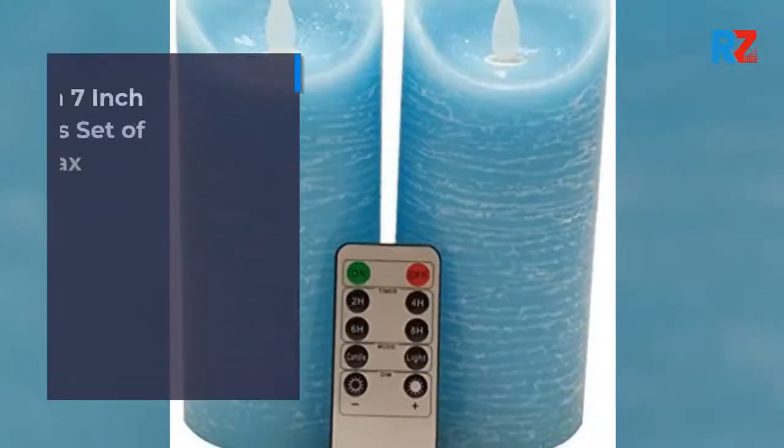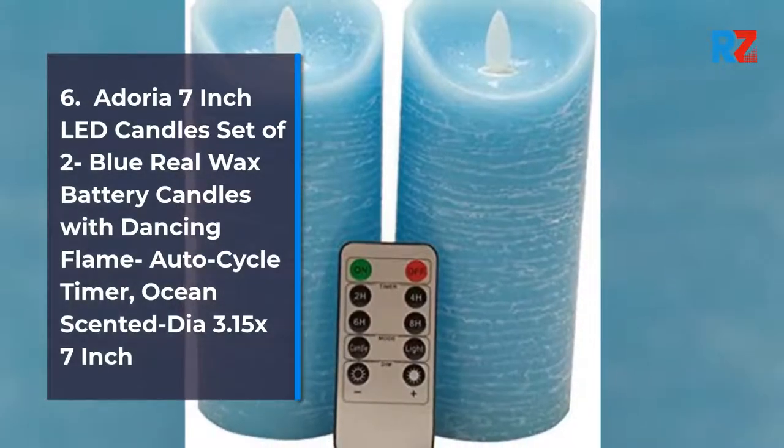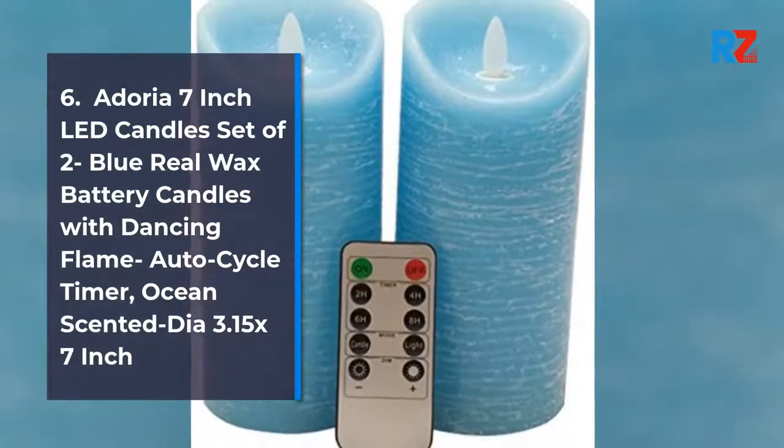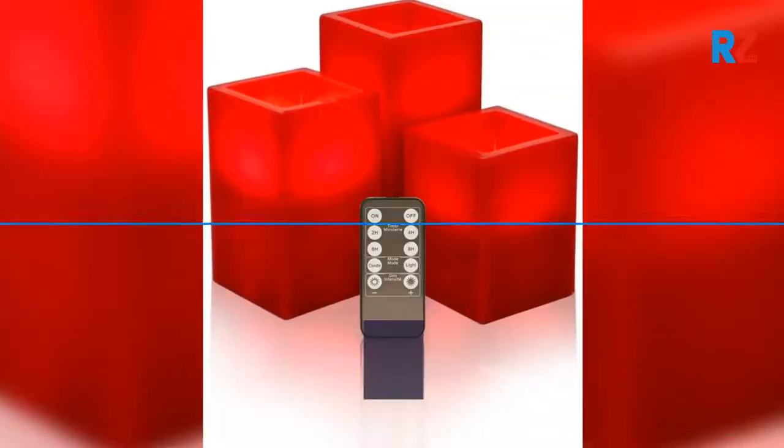6. Adoria 7 Inch LED Candles Set of 2, Blue Real Wax Battery Candles with Dancing Flame, Auto Cycle Timer, Ocean Scented, Dia 3.15 x 7 Inches. 7.